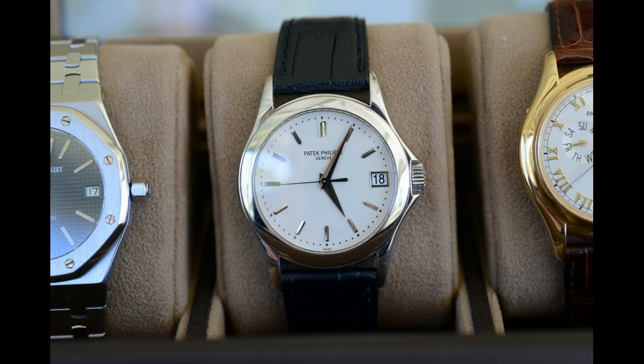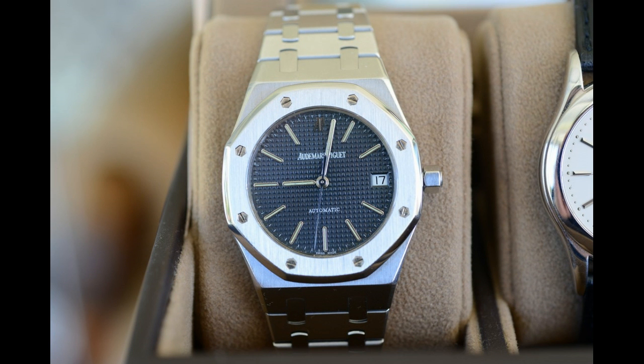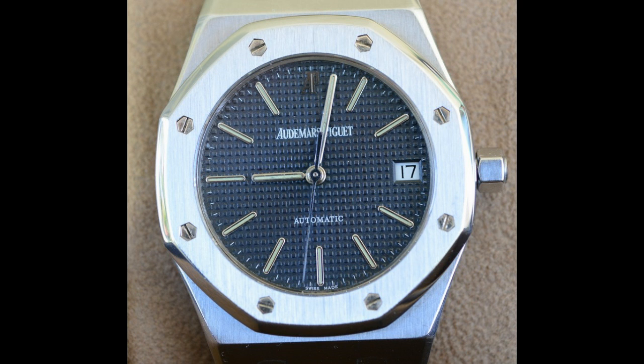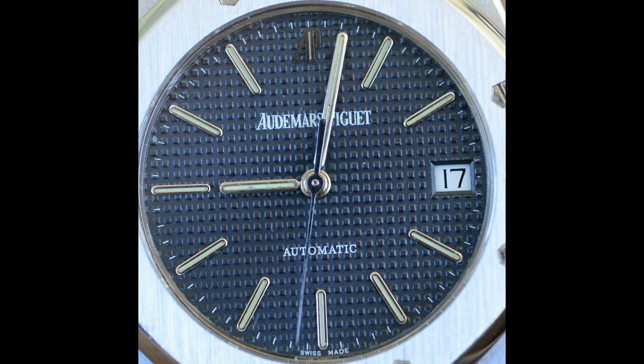It's the Nikon D800, and this is a 24 megapixel camera — quite amazing — and it's a camera which is in the prosumer, that's professional consumer, type category.